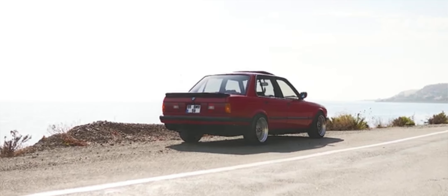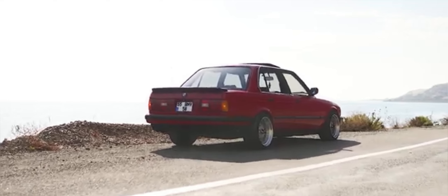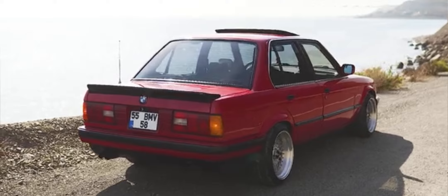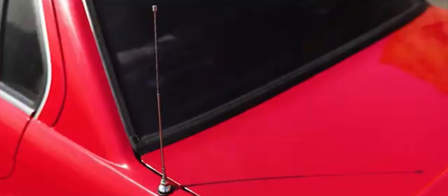Variants and special editions: explore the various models, from the base M3 to the Sport Evolution, along with rare special editions like the Cecotto and Ravaglia, named after legendary racing drivers.